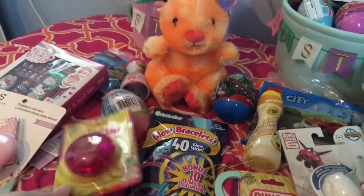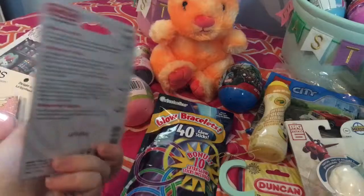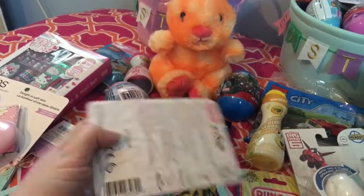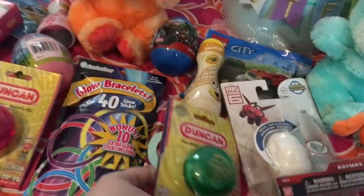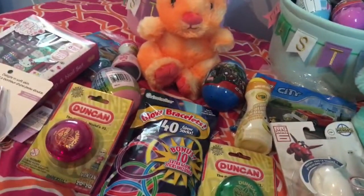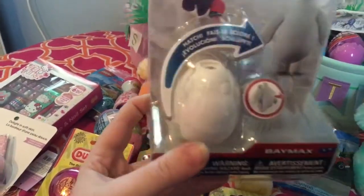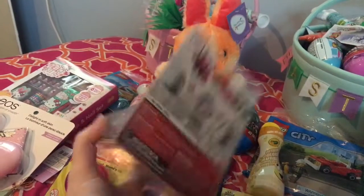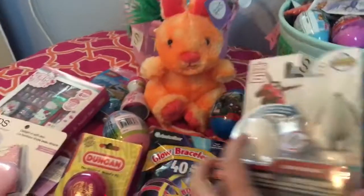My kids love yo-yos — they're pretty good with them, but after a while they do break, and the ones they got last year broke recently. So I went ahead and got them some new yo-yos. And then as kind of a special thing, my son got this Baymax. It says that it hatches — I'm not sure exactly how that's supposed to work, but we'll get it figured out and I'm pretty sure he's going to love that.